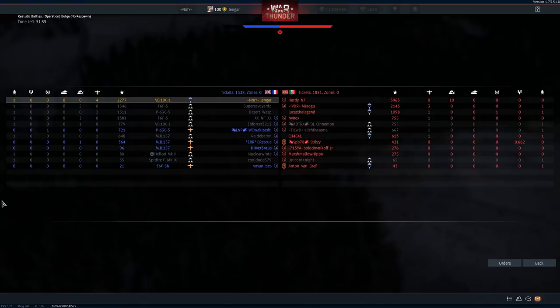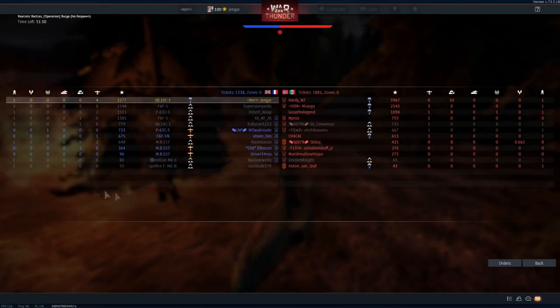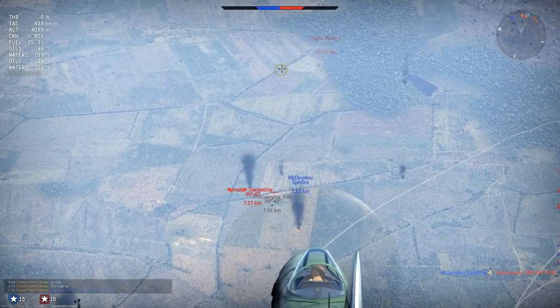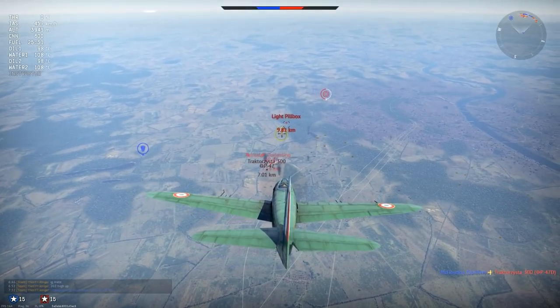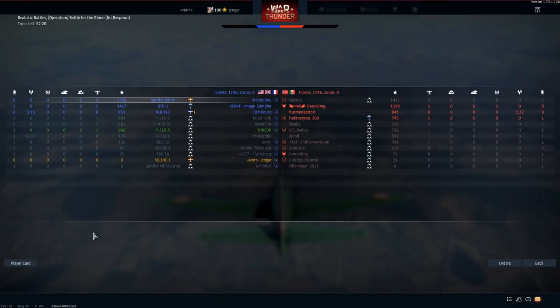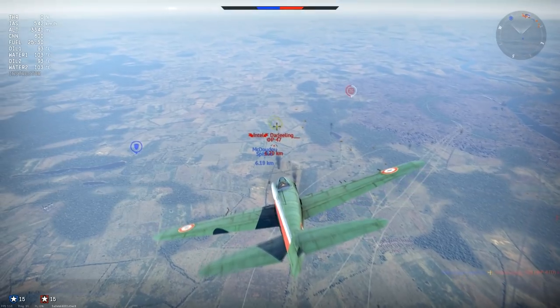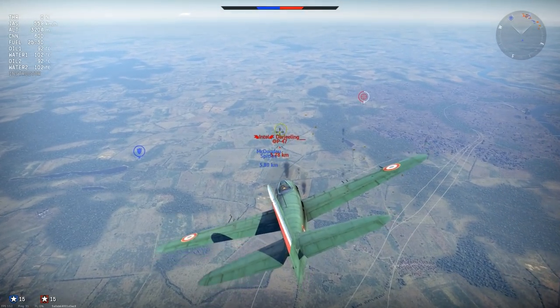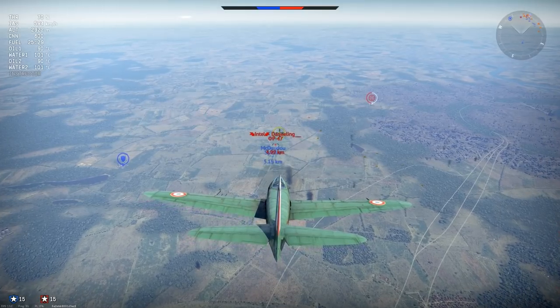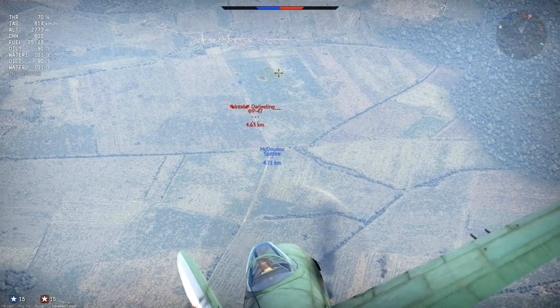The firepower in the plane is decent. You are running with four Hispano 404 cannons with 150 rounds per gun. I used universal ammo in these matches and a 600-meter convergence. The ammo load is alright — 150 rounds per gun is pretty good — but it's nothing spectacular.